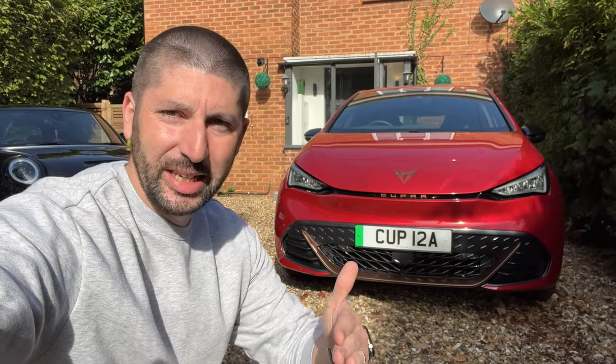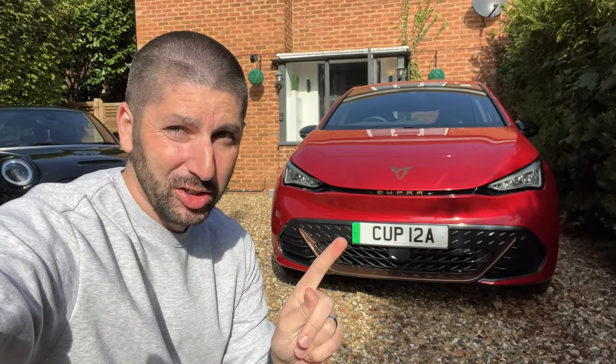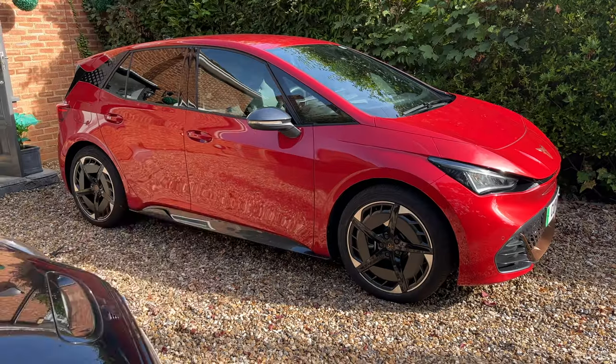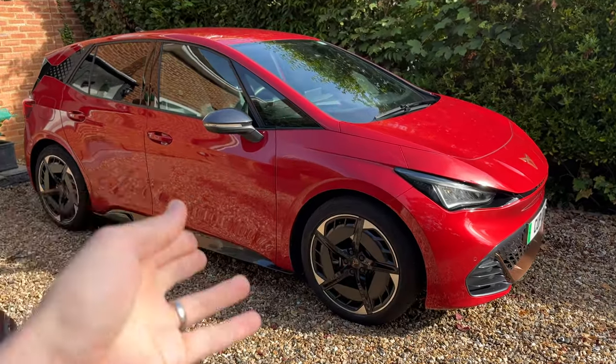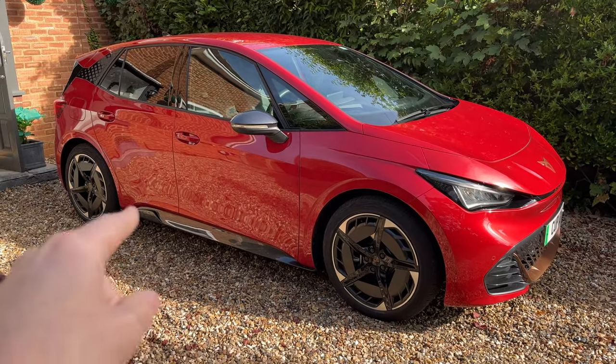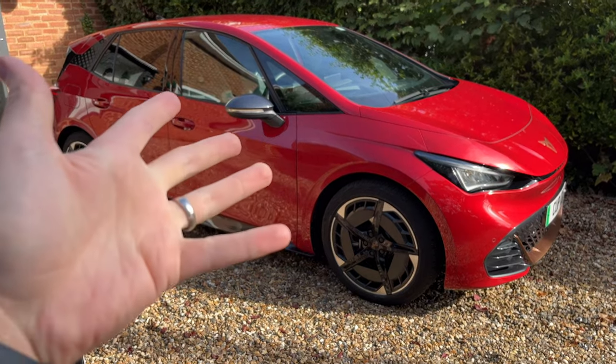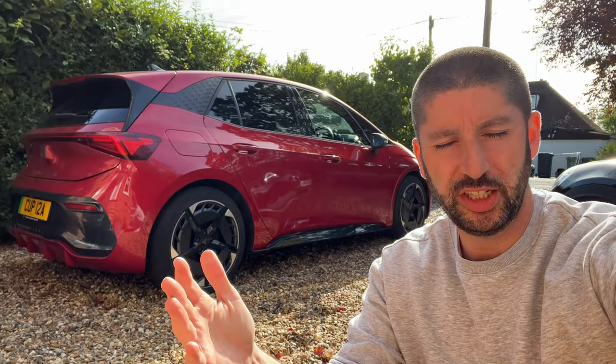The V3 has a 77 kilowatt-hour battery and is the top of the range, but you've got to be careful — it's not the fastest. It does have the most range; the 77kWh battery will give you on paper 300-plus miles, in reality a little less. The V3 does 0 to 62 in seven seconds, but the 58kWh version of the V3 e-boost will do it in 6.6 — the smaller, lighter battery gives you more 0-60 punch.